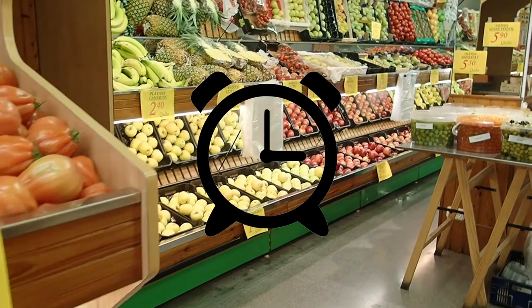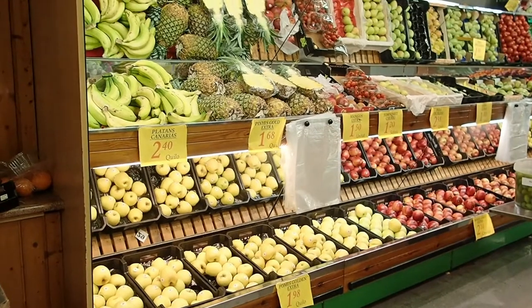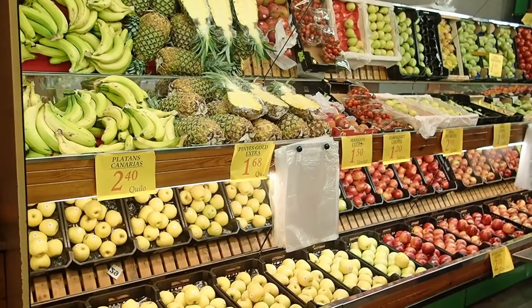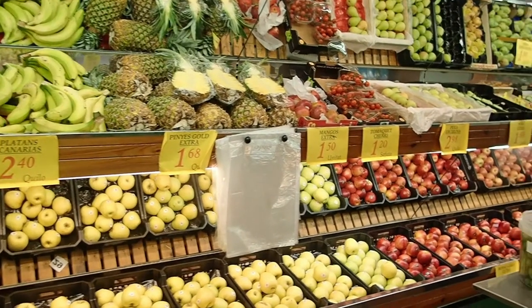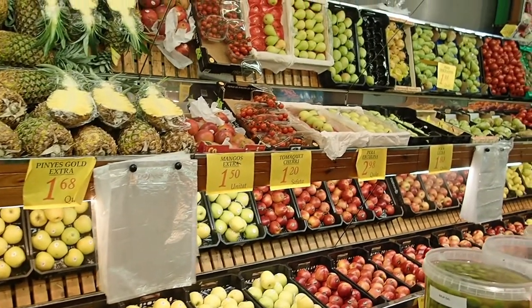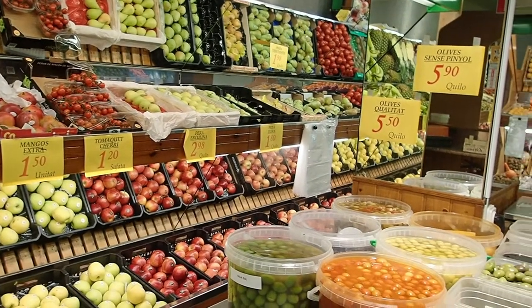Once you have a budget figured out, it's time to figure out how much time you actually have to prepare these meals. If you're very on the go and don't have time to sit down and cook, look into more pre-made meals — they'll be a bit more expensive but will save you time. If you do have the time, I'd suggest learning some simple recipes.